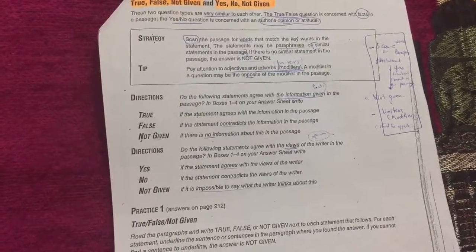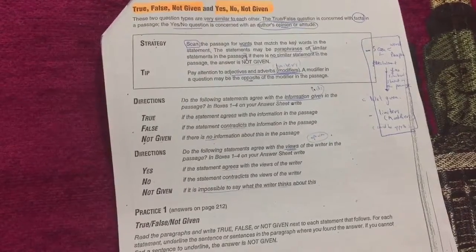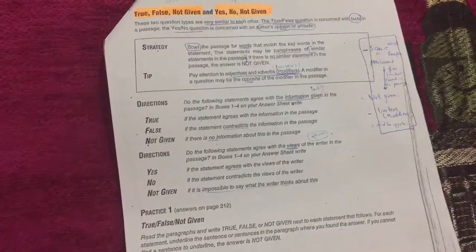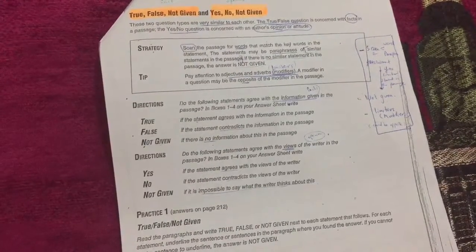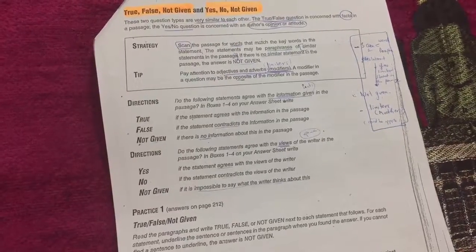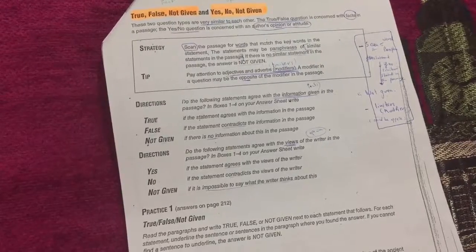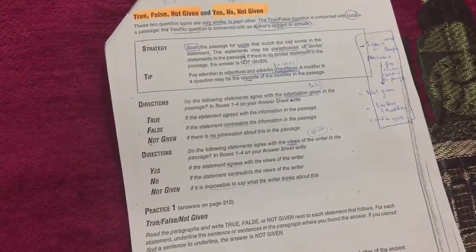The directions for true/false/not given say: 'Do the following statements agree with the information in the passage? Write TRUE if the statement agrees, FALSE if the statement contradicts the information, and NOT GIVEN if there is no information about this in the passage.' For yes/no/not given: 'Write YES if the statement agrees with the views of the writer, NO if it contradicts the writer's views, and NOT GIVEN if it is impossible to say what the writer thinks.'